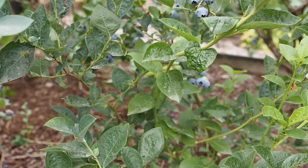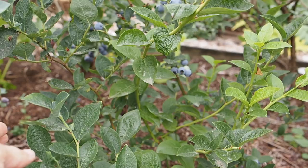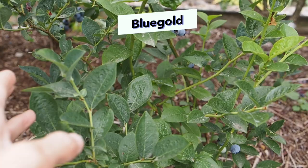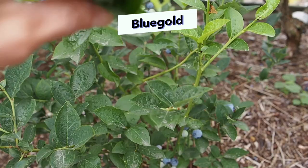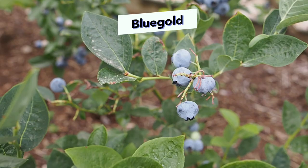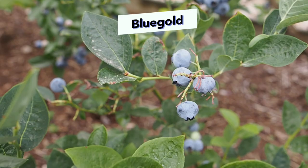Next to that we have a little one called Blue Gold — this is my newest variety. I had a Pink Lemonade here previously, but I wasn't too happy with it because it was just not very productive. Some years I didn't get any berries, and the years it did produce berries, it just wasn't very many. So I got rid of it and replaced it with Blue Gold, which is supposed to be a good one. It's only about three years old, so it's not super productive yet, but hopefully in another year or so we'll get more berries off of that one.